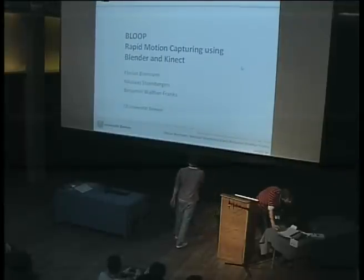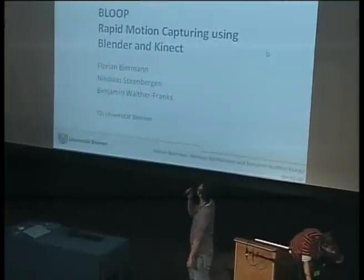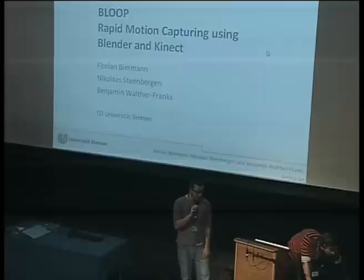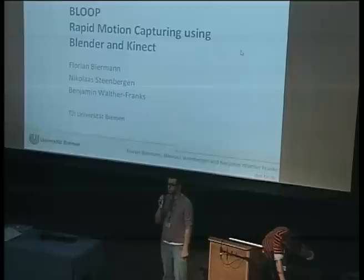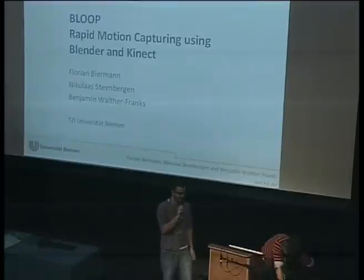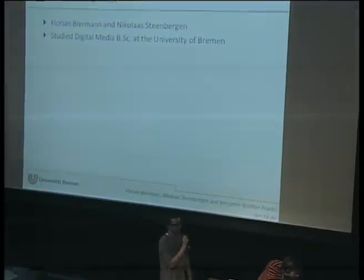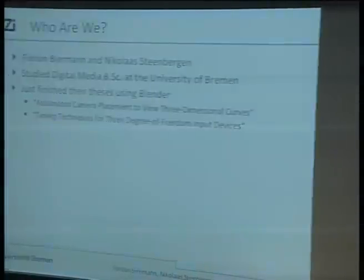Welcome, we're presenting Bloop — rapid motion capturing using Blender and Microsoft Kinect. Please be aware that our software is very sensitive, so we need silence when we do our demo. I hope that's alright. Who are we? I'm Florian, and this handsome fellow is Nicholas.